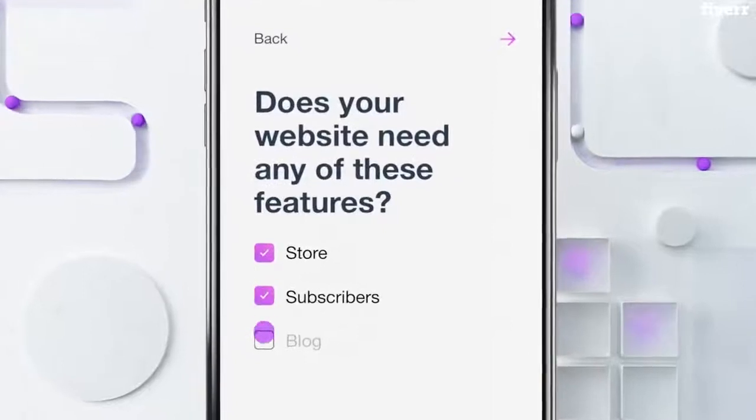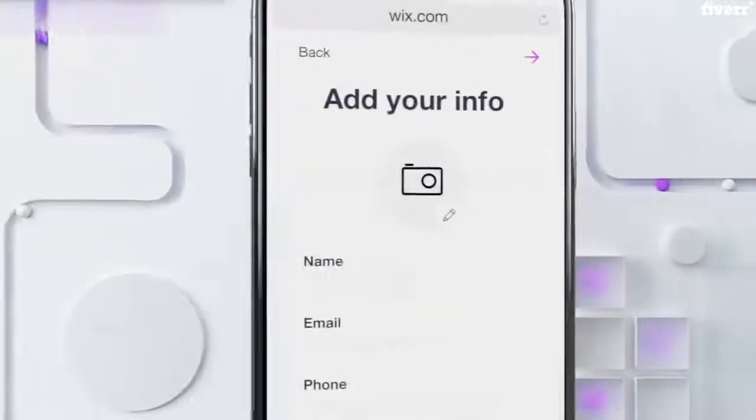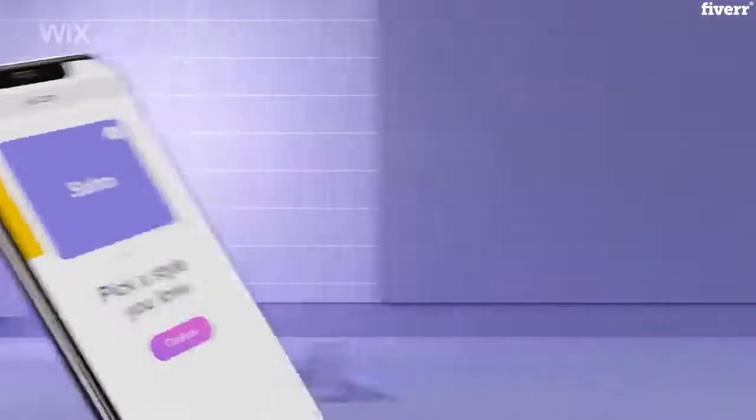Choose the features you want. Give your site a name. Add your contact info, social links, and a photo. Pick a style you love, and your website is ready.